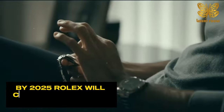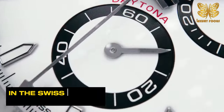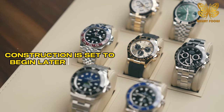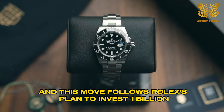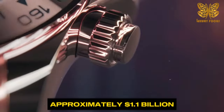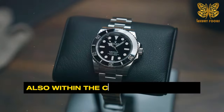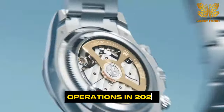By 2025, Rolex will create three temporary production facilities in the Swiss canton of Fribourg. Construction is set to begin later this year, and this move follows Rolex's plan to invest 1 billion Swiss francs — approximately 1.1 billion dollars — in a major new production site in Bully, also within the canton of Fribourg, which is expected to commence operations in 2029.